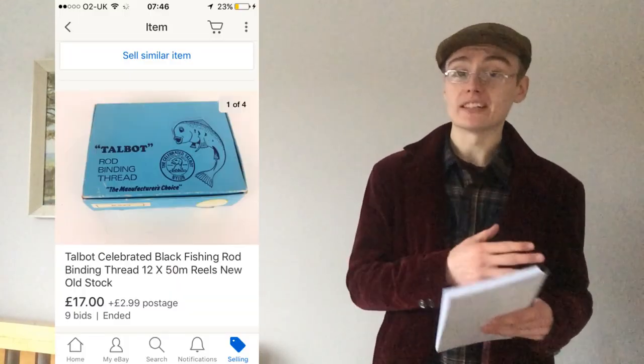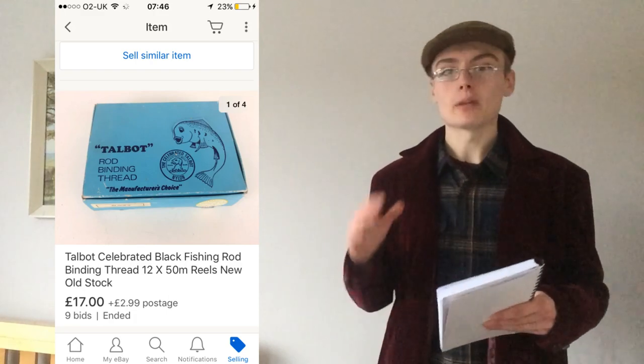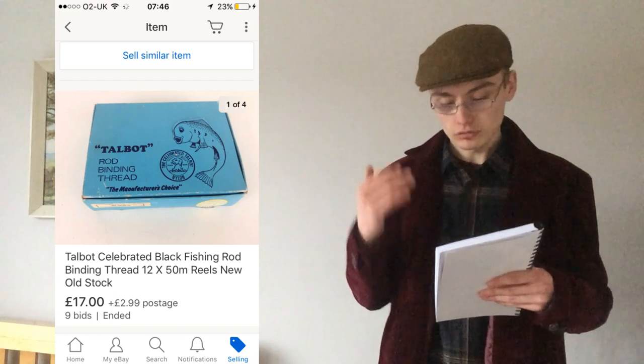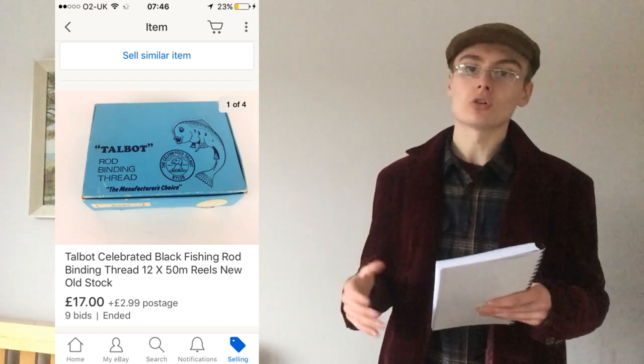Number two was this rod binding thread that I got from a recent auction haul. This cost me pennies — if I worked it out in the haul, it really cost me pennies. I was really happy to just put this on auction and get £17 plus postage within a seven-day auction. It all goes towards paying for the auction haul and making me a profit.